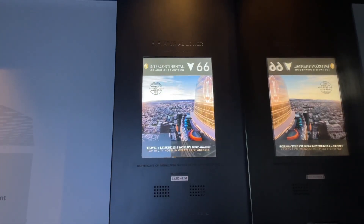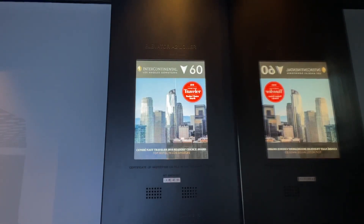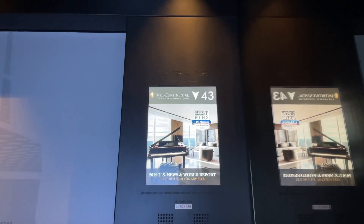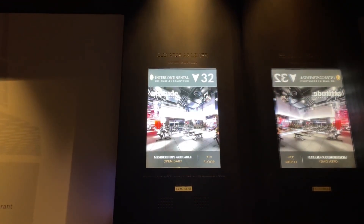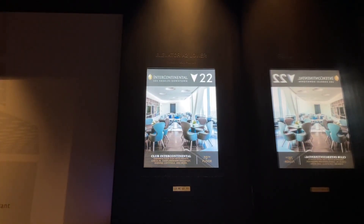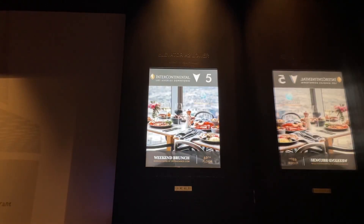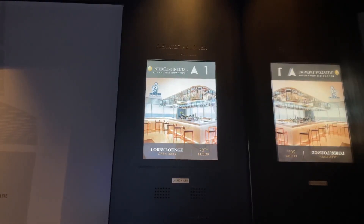Decelerating. Holy shit. These things just go. And now we're stopping decelerating — we literally take like 20 floors to accelerate. Oh my God.